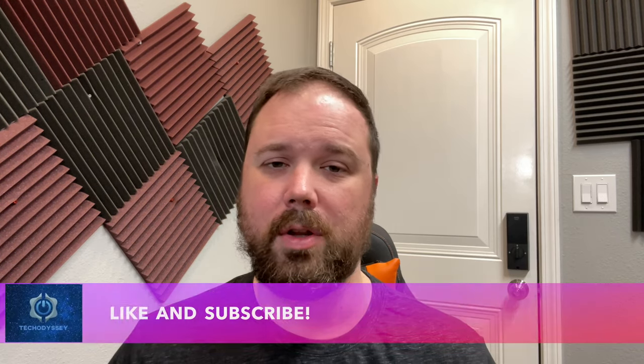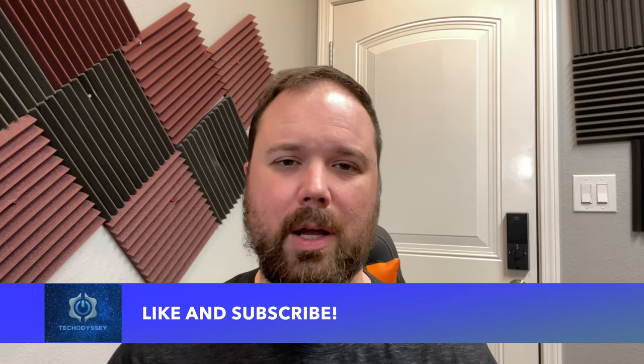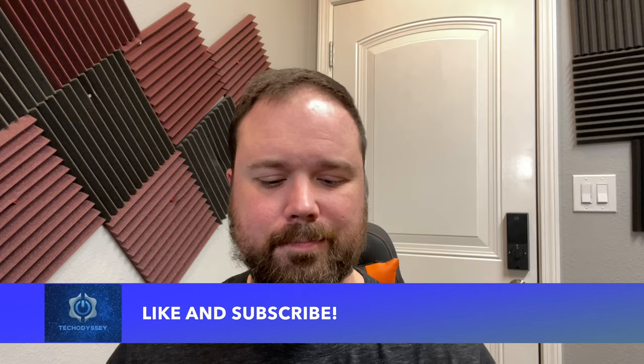I want to talk about that in this video. But before we get into that, if this is your first time stopping by the channel, I appreciate you being here. If you enjoy the video, please hit the like and subscribe button, and the little notification bell if you want updates when new videos come out. Now let's talk about some small phones.